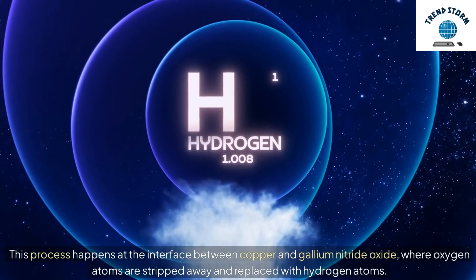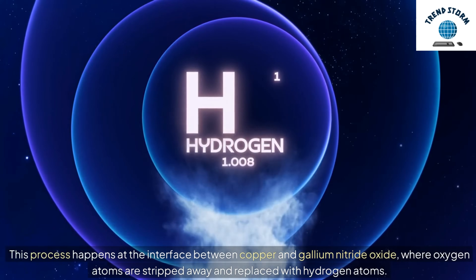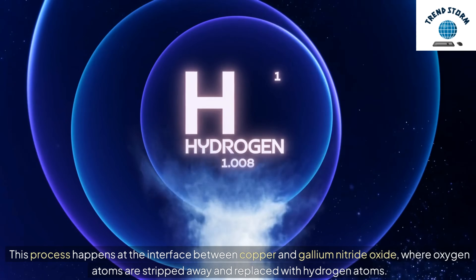This process happens at the interface between copper and gallium nitride oxide, where oxygen atoms are stripped away and replaced with hydrogen atoms.